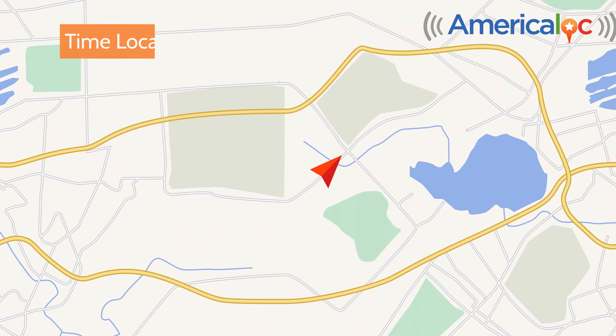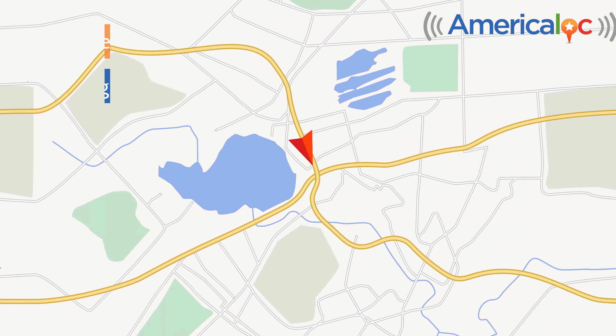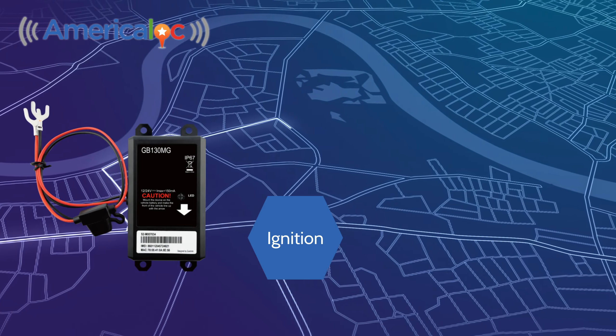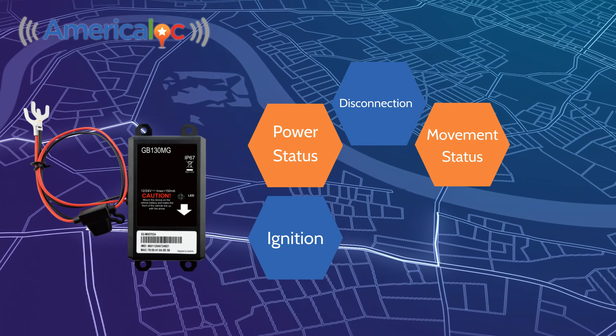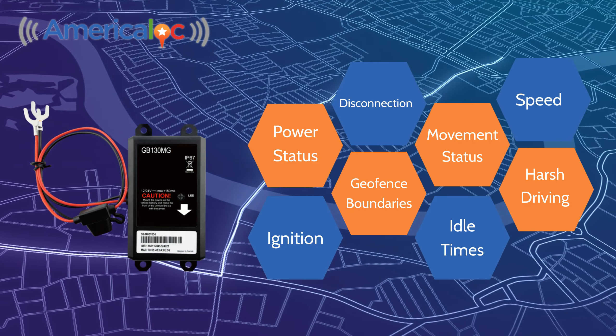The GB130MG provides real-time location and tracking history. Beyond real-time tracking, it monitors a variety of conditions, including ignition, movement status, power status, disconnection, speed, harsh driving behaviors, idle times, and geo-fence boundaries.